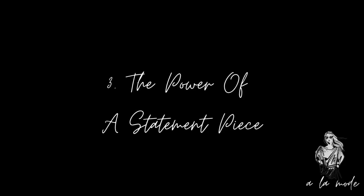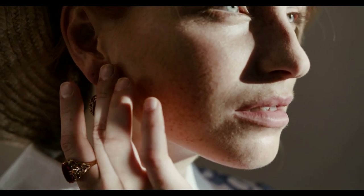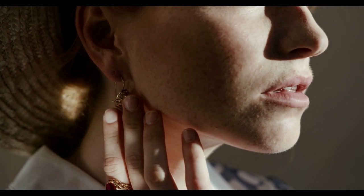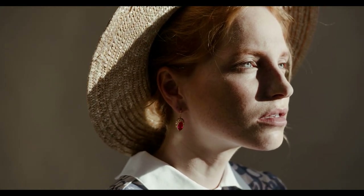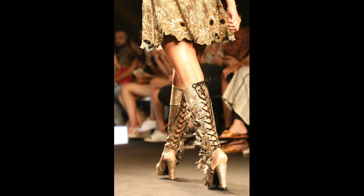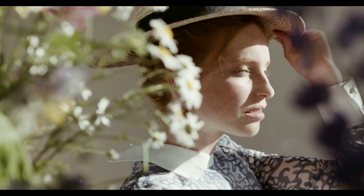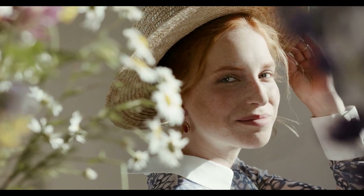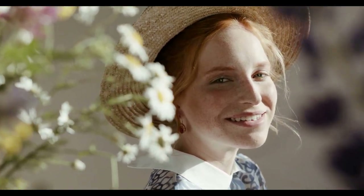Tip 3: The Power of a Statement Piece. The secret to taking your look from simple to stunning often lies in one bold, eye-catching item that can instantly elevate your outfit, turning even the most basic ensemble into something memorable and stylish. A statement piece is all about impact — whether it's a brightly colored bag, a chunky necklace, or a vibrant jacket, one standout item can completely transform your look. It draws attention to itself, allowing the rest of your outfit to be simple and understated, making getting dressed easier when you feel uninspired or short on time.